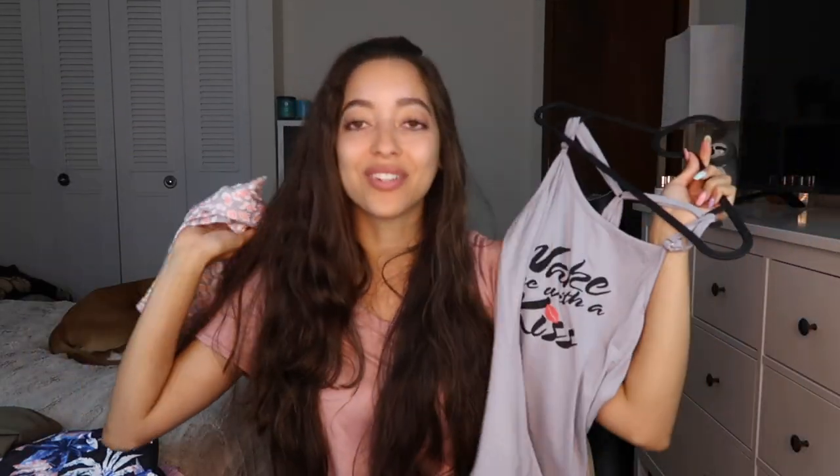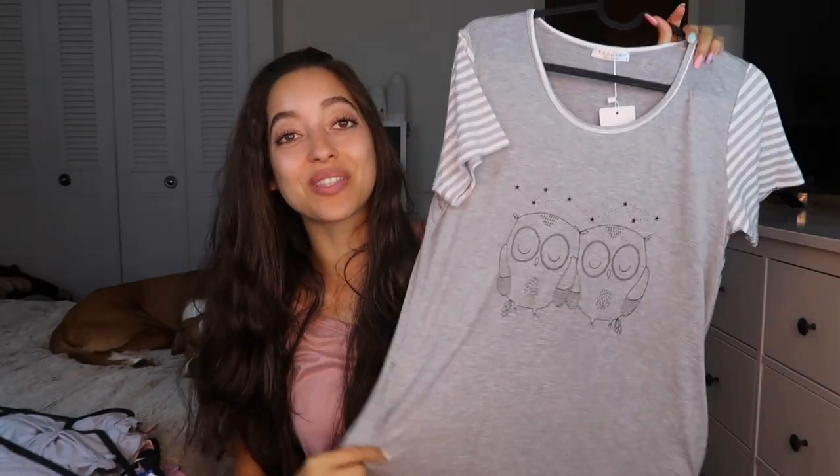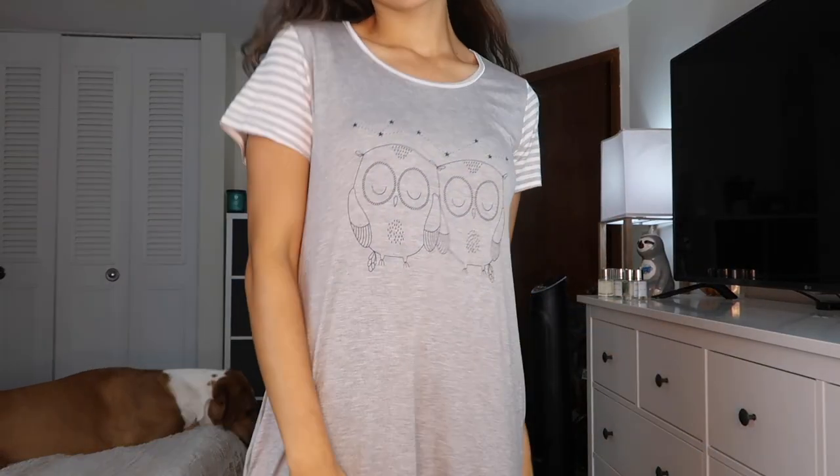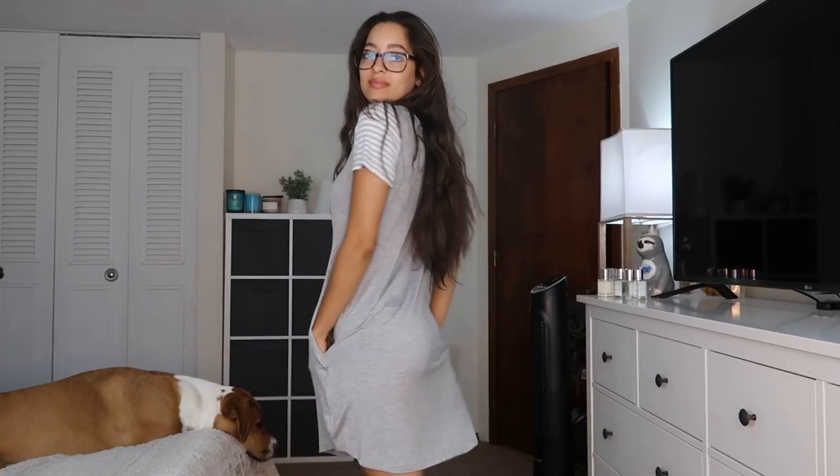The shirt has adjustable shoulder straps, which I love. I'm so obsessed with this pajama set. Moving on — since I'm talking about pajamas, the next item is one I'm loving so much right now because of the design on the front, which has cute little owls. I find it so peaceful and adorable, and the owls are really what drew me to it.